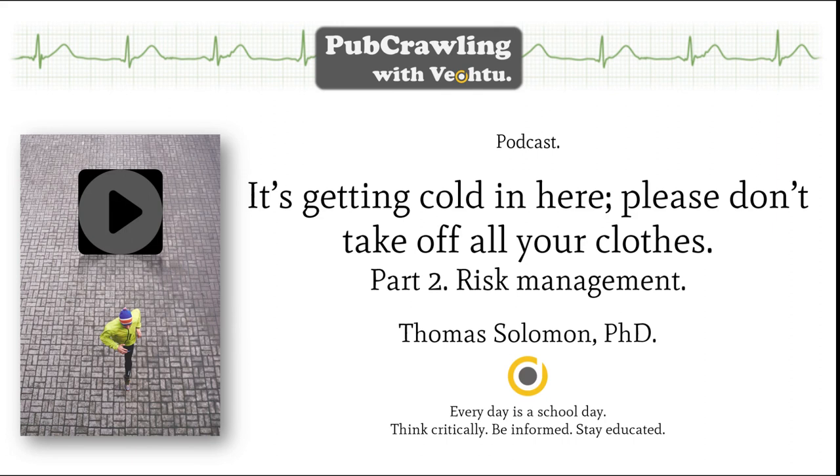If someone you are with is experiencing hypothermia, take charge of the situation. Keep them interactive and explain what you want them to do. Find out if they have any medical conditions and prevent any loss of consciousness. In the worst case scenario, if someone becomes unconscious, stay calm, place them in the recovery position, check for signs — their airway, their breathing, and their circulation (the ABC) — call for emergency help, keep them warm, and if necessary administer CPR.